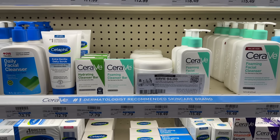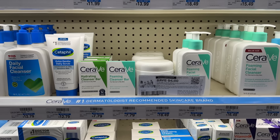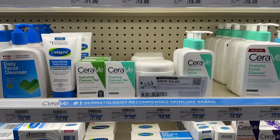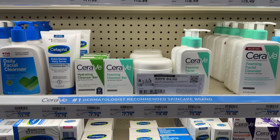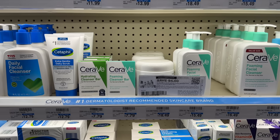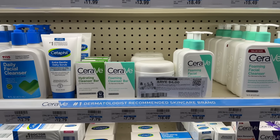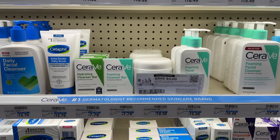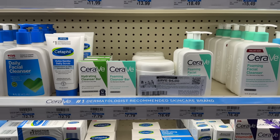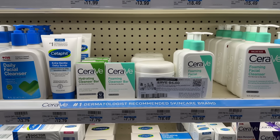CeraVe is on an awesome promotion for buy two get back a $10 extra buck this week, which is a super high value extra buck. The cheapest items included are the hydrating and foaming cleansing bars priced at $7.79. So what you could do is grab two of those — I'd recommend grabbing the foaming bars because we have available $4 printable coupons from the CeraVe website. They say excludes the hydrating cleansing bar but do not exclude the foaming cleansing bar. Since they're priced the same, you'd take a total of $8 in manufacturer coupons off, leaving you to pay $7.58. Getting back your $10 extra buck makes the final cost a $2.42 money maker.